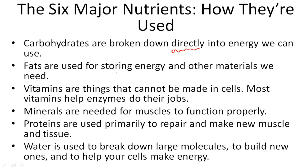Fats store the energy and other materials that we need. So they store it for later use.